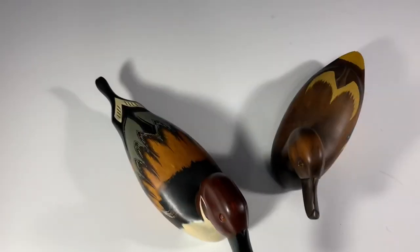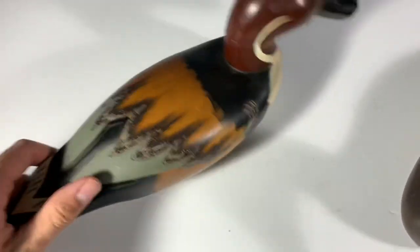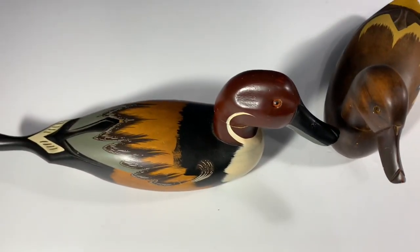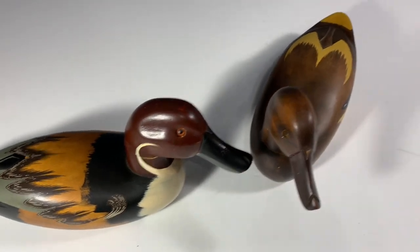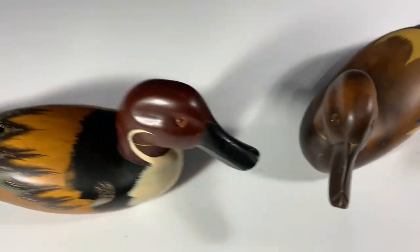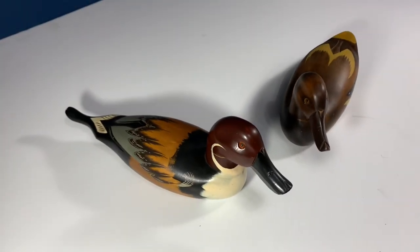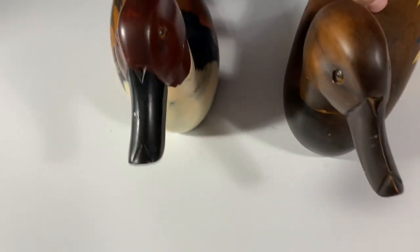I wanted to show you these two mallard ducks — they're definitely older, they're wood. One has a Taiwan sticker on it. It was really difficult for me to decide on a price because there's nothing on them to tell me specifically what kind they are or who carved them. I listed them both pretty high — $50 with free shipping each. I paid five bucks each. I left best offers on, so if somebody's willing to pay $40 with free shipping I'd accept that. Sometimes it's really hard to figure out exactly what something is worth.